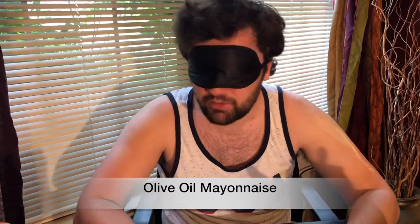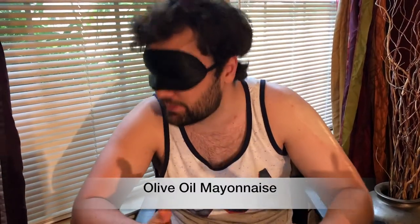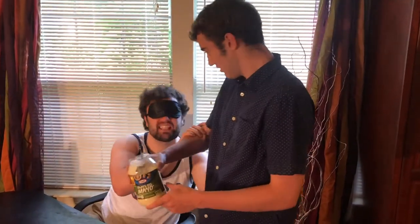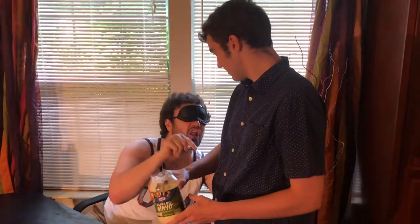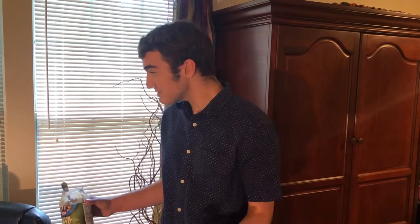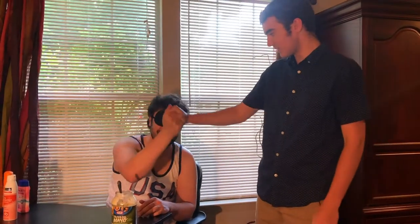I don't know what this is, I've never felt this before. All I know — that's olive oil mayonnaise. Hey Chad, that is the best sunscreen known to man, that is olive oil mayonnaise! What?! That was absolutely right Kyle, it was mayonnaise. Chad, I want to thank you for having me on. Yeah, no problem.